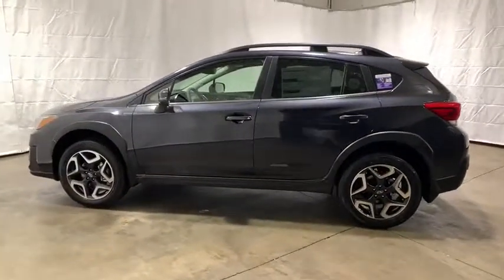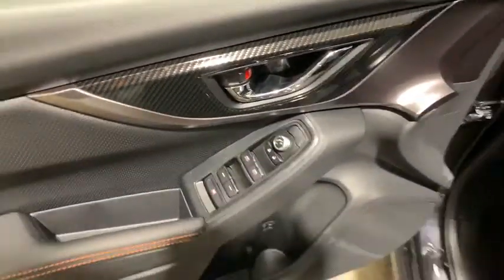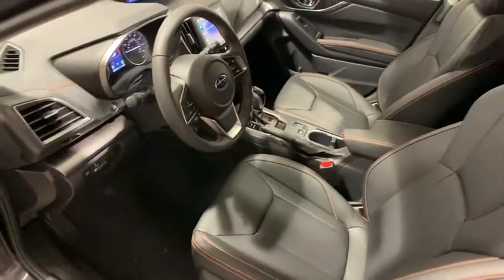Power windows, fog lights, heated front seat, CD player, security system, brake assist, power moonroof, panic alarm, tachometer, overhead console, remote keyless entry.